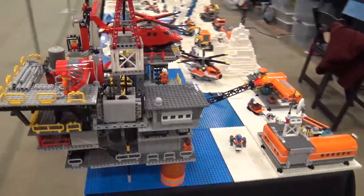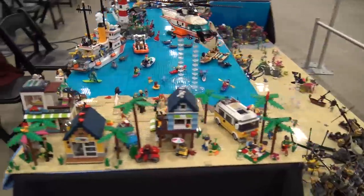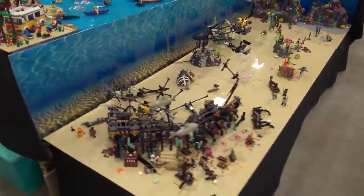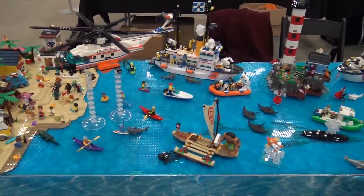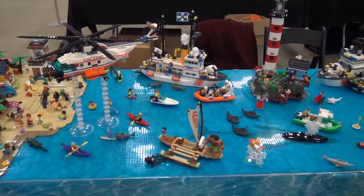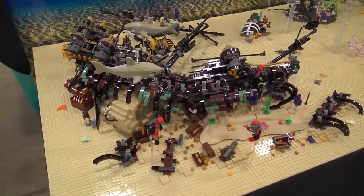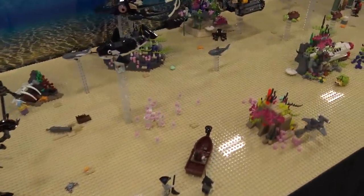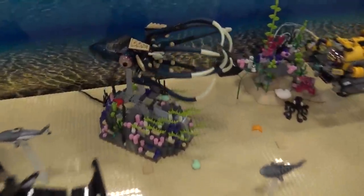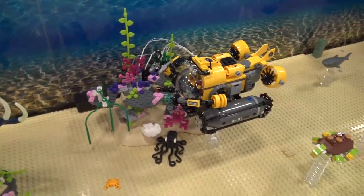Continuing with a similar but twisted theme is underwater exploration. You see some of that orange and white with coast guard stuff on top of the water, but the best part is underwater. During public times they had some movement — motors in parts that can move around. The sunken ship is awesome, and the big squid is a great shout-out to older LEGO underwater exploration lines.